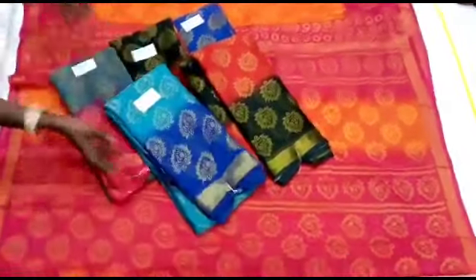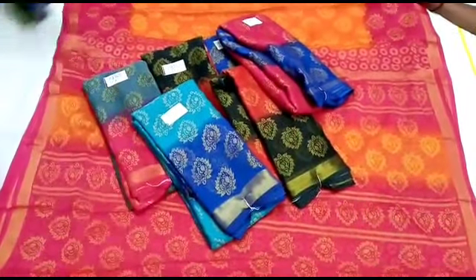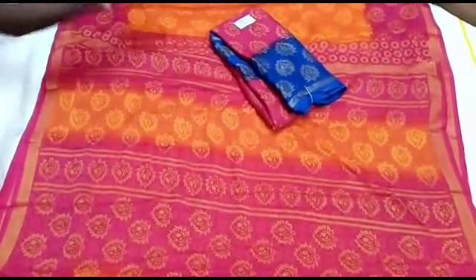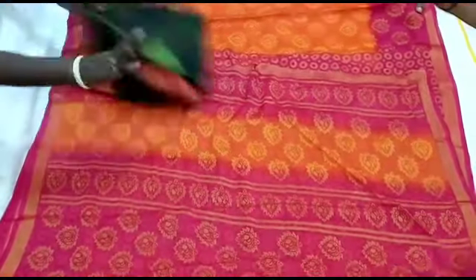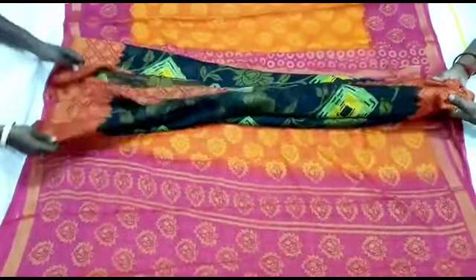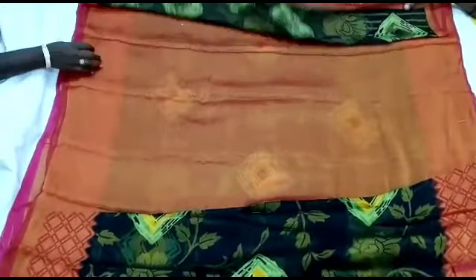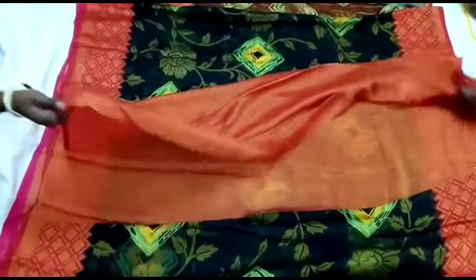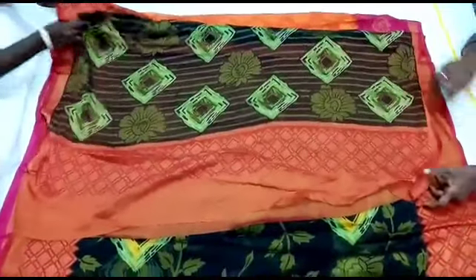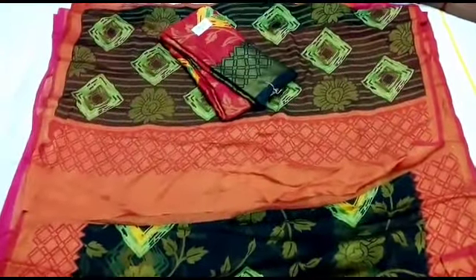The blouse is attractive and trendy. This is the first pattern sari — this is the Chiffon Brazo Sari Collection. We can see the available colors. This is a floral print sari with a plain blouse, golden color combination, shiny blouse. This is a double side border, yellow color. This is 640 rupees. There are also available colors.